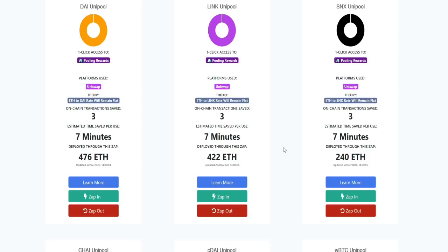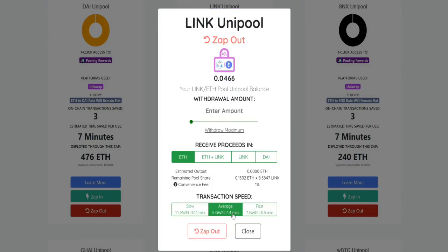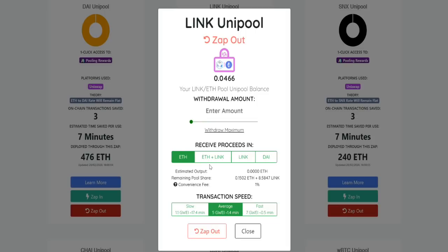Whenever I want to cash out and stop providing liquidity to Uniswap, I click on zap out. You can see you can receive your proceeds either back in just Ethereum, or Ethereum and Link equal, or just Link, or you can get DAI — the Ethereum-backed stablecoin linked to the price of the dollar. So you can receive dollars back essentially for that as well. Super easy to get in and get out of this position.